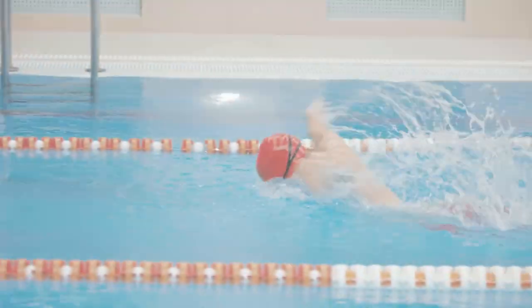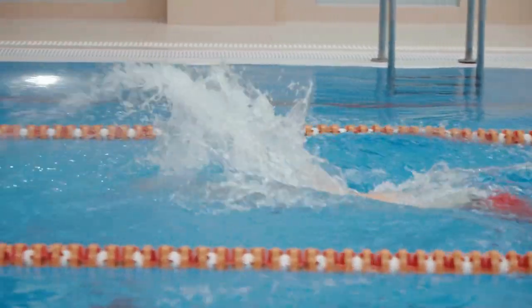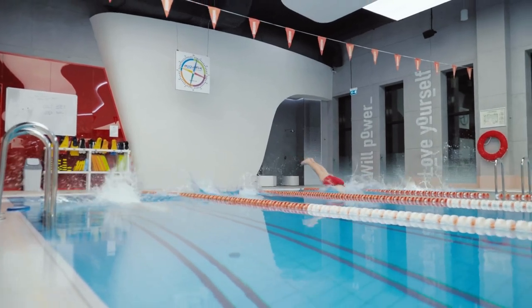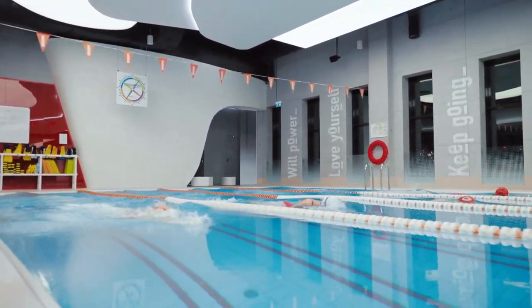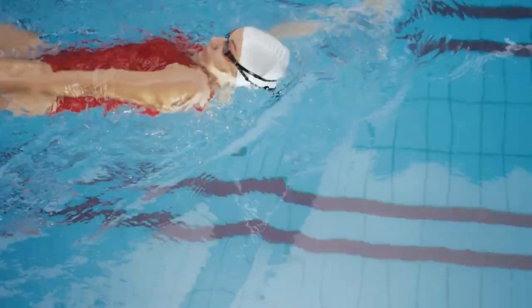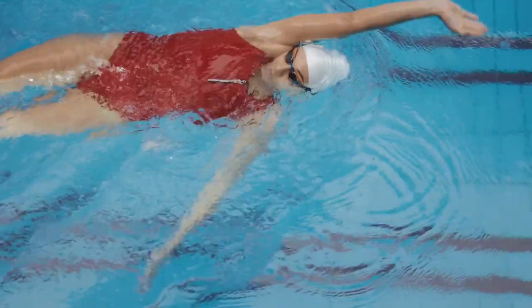Swimming for sustainable weight loss. Swimming is a full-body workout that engages muscles from head to toe. The resistance of the water adds intensity, leading to increased calorie expenditure. Swimming is an ideal option for those seeking a low-impact yet highly effective cardio exercise.